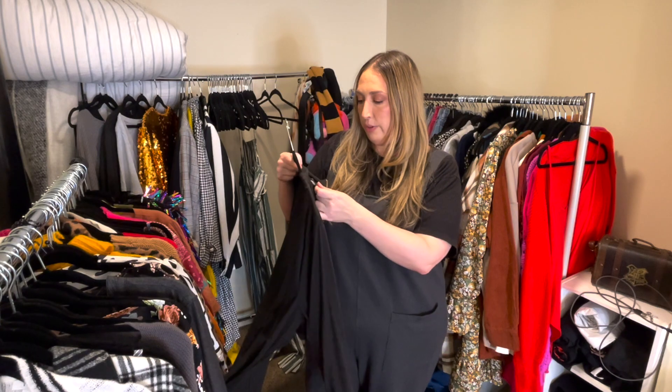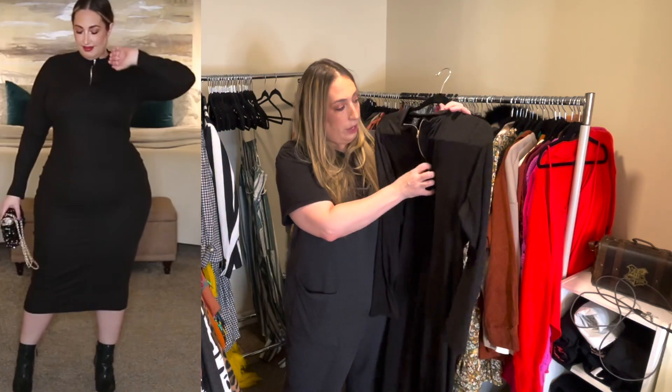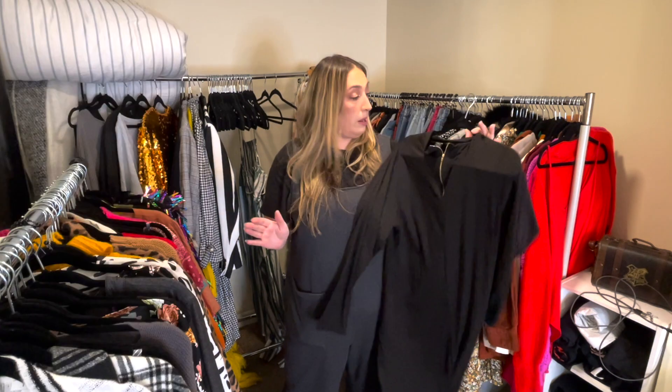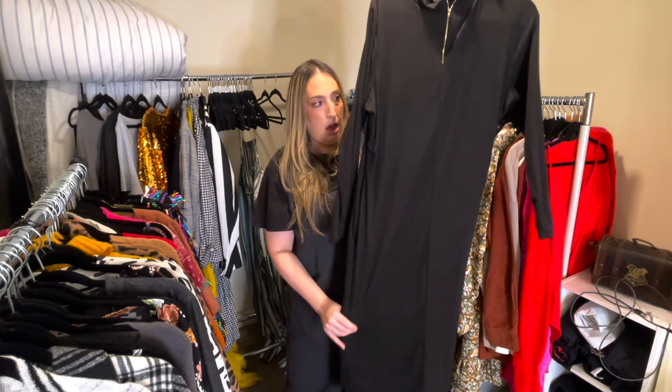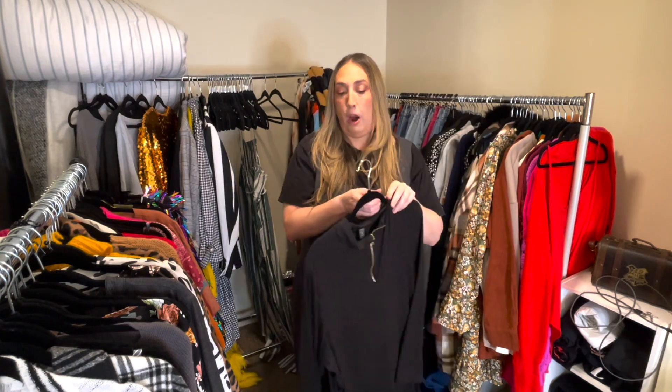Next up is a dress from Ashley Stewart with a really nice gold zipper. Never worn. I picked it up in a size 18/20. It was very, very flattering — it has ribbing that goes down it, super soft, never been worn, never been washed, perfect condition.